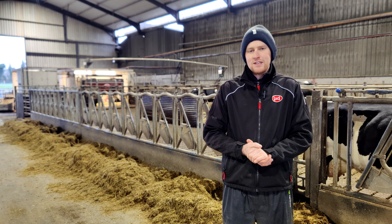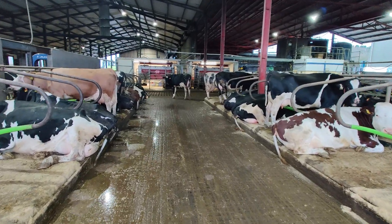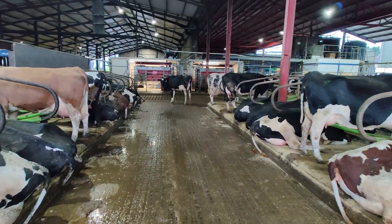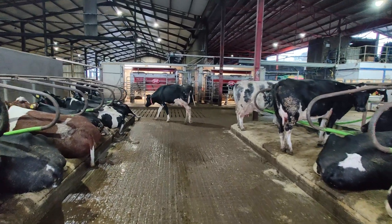He's been robotic milking since 2017, but 13 months ago at the end of 2023, he made the change to three Lely robots. We're going to have a walk through the yard now and see how he fitted the three robots into the existing sheds.